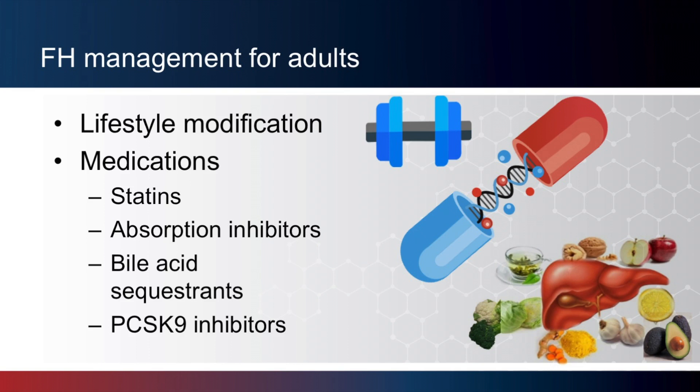As genetic counselors, we aren't the ones primarily responsible for treatment and management of FH — this will fall primarily under the responsibility of cardiologists and lipidologists — but it is important to briefly discuss them here. The first-line treatment for anyone with high cholesterol will be lifestyle modification, including diet and exercise changes. But for patients with a confirmed diagnosis of FH by genetic testing, lifestyle modifications alone will not be sufficient to bring cholesterol levels to an acceptable level. Medications effective in lowering cholesterol include statins, absorption inhibitors, bile acid sequestrants, and a new category of drugs known as PCSK9 inhibitors, which have shown great promise in reducing the risk of coronary artery disease, particularly for patients with FH.